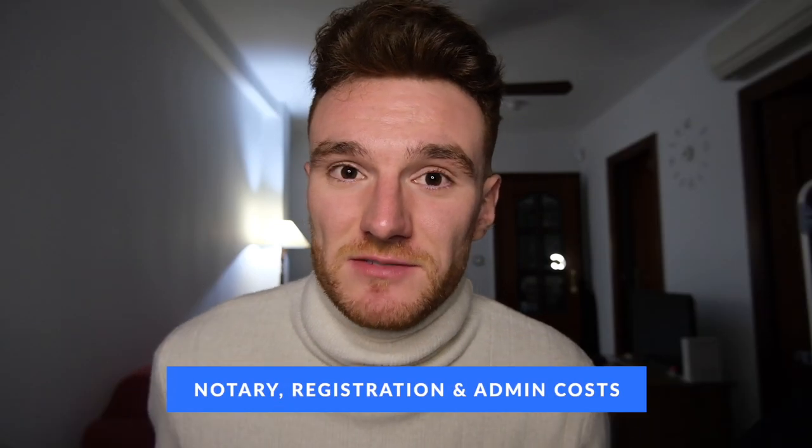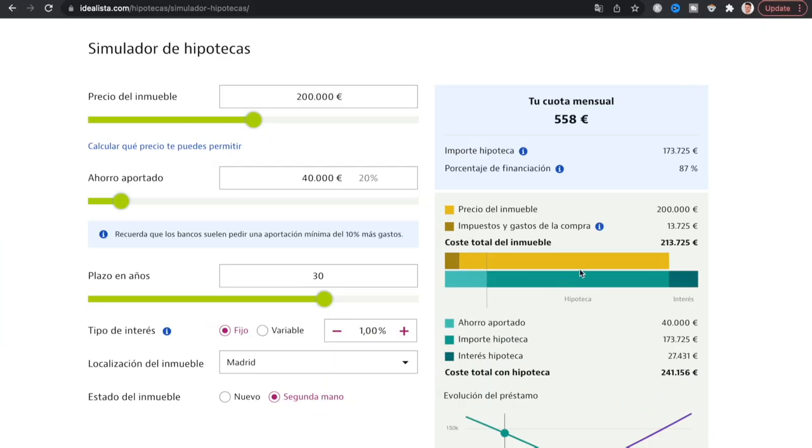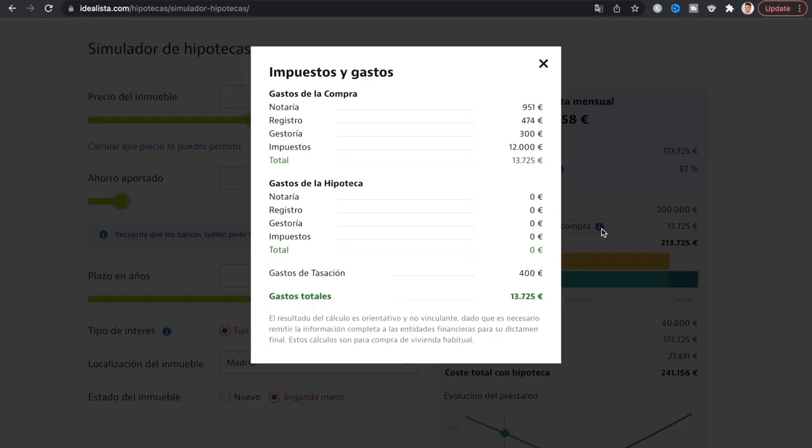The other costs associated with buying the property are notary fees, registry costs, and management costs. The notary will typically cost around the thousand euro mark, just a little bit below. Registry of the property will cost around 400 to 500 euros, and management fees are around 300 to 400 euros. So you can probably expect around 2,000 euros in total for these three costs.